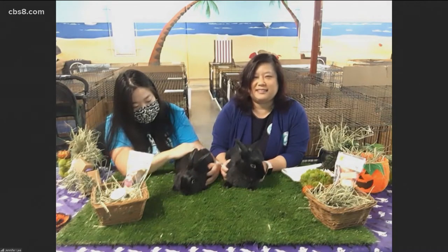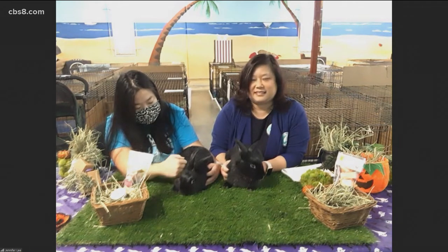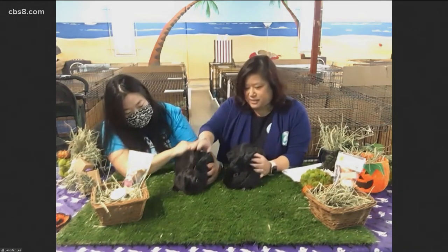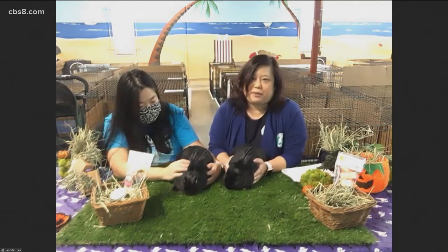Good morning. First of all, I'd love to find out who's with you, who's standing next to you, and who are these bunnies? So I have here today my volunteer and adoption counselor, Nicole Getz, and she's helping me today with our bunnies, Wanda and Vision. This is Vision and this is Wanda, and they are two of our adoptable rabbits that are a bonded pair.